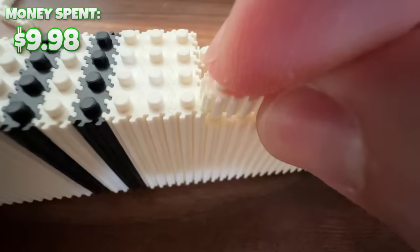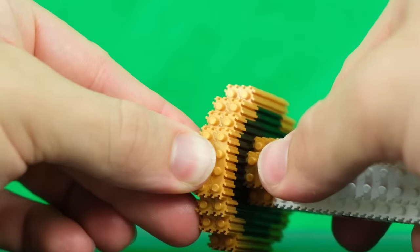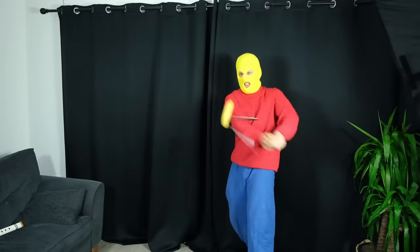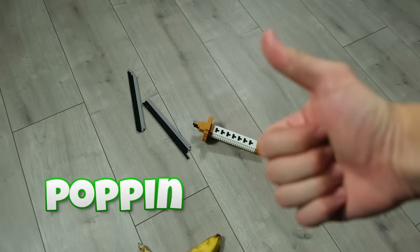Starting off with this ninja sword, which is actually made up of weird tiny brick pieces that snap together as normal, but also attach together on each side using little grooves. Once a lot of them are connected together, it actually feels pretty solid. But like a real ninja, let's test it on some fruits. Even though it did break a little bit, I'd say this sword is popping.